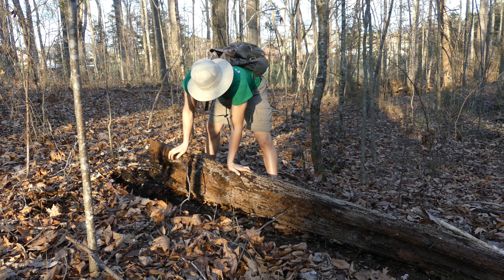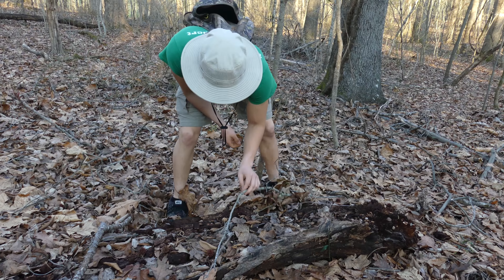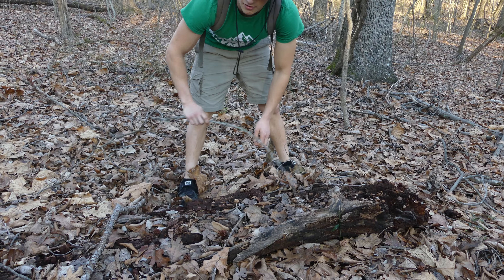After almost two hours of fruitless searching, I was beginning to give up hope. This is a really good salamander area right here.